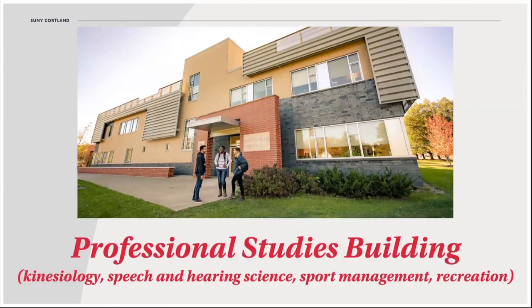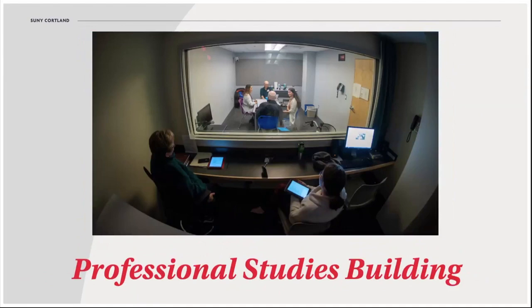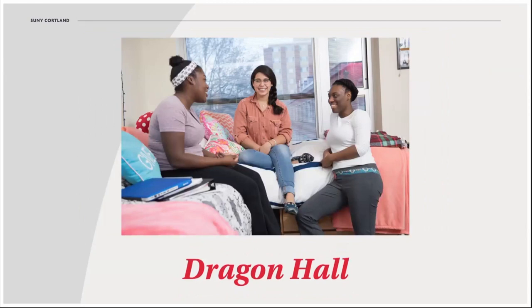Our Professional Studies building completed a renovation in 2011 that brought similar facilities for popular departments within the School of Professional Studies. Besides lab space and modern classrooms, it also includes a speech clinic that serves the local community. Dragon Hall, our newest student residence, opened its doors in 2015 and has earned awards for its sustainable and modern features. Many residence halls like it have been renovated in the past decade.